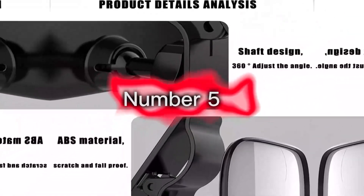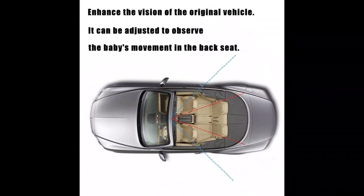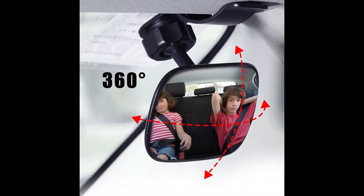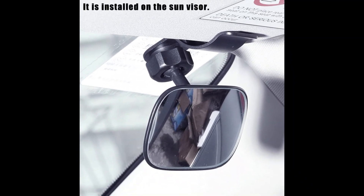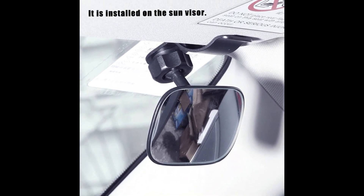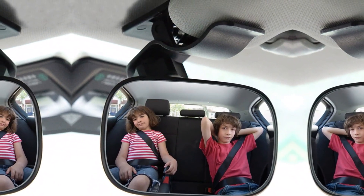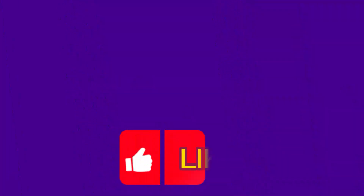Number 5: Shinerk Baby Car Mirror — rear-facing car seat mirror safety for infant and newborn, with wide rear view, shatterproof and easy to assemble. The mirror is adjustable so you can find the perfect angle to see your baby clearly in their car seat.